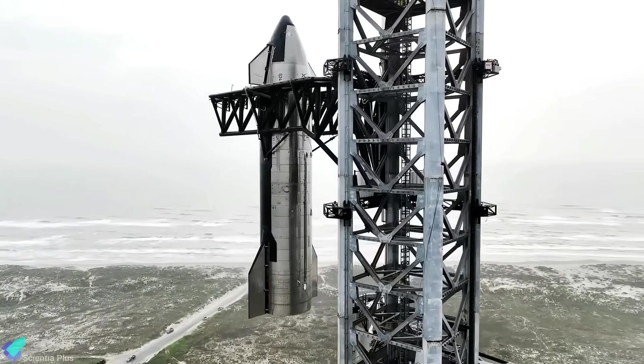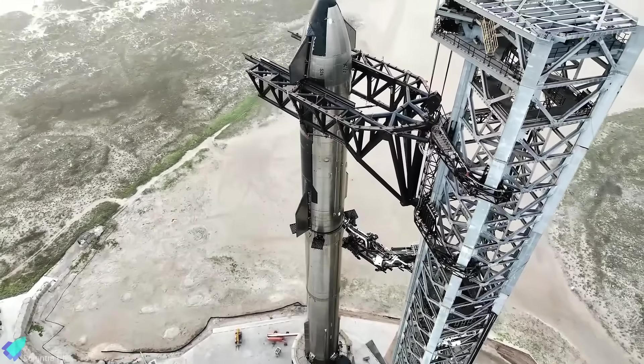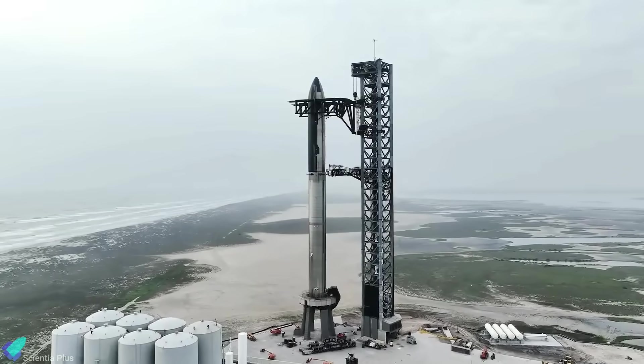Starship 25 and Super Heavy Booster 9 have completed all their pre-launch tests and are now ready for the second integrated flight test, pending regulatory approval.